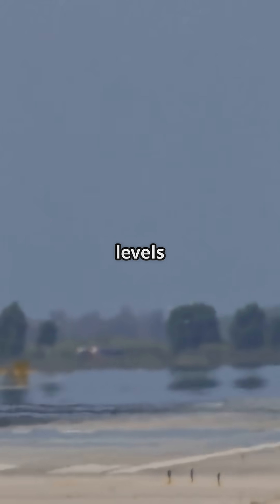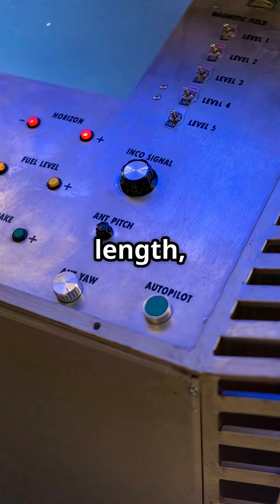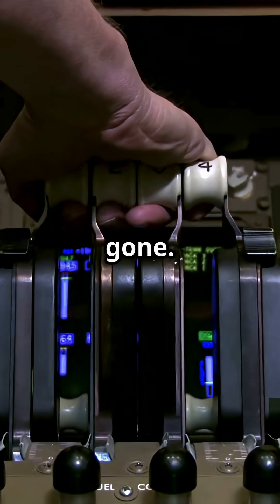On landing, the Autobrake engages at touchdown with levels like low, medium, or maximum. It automatically modulates brake pressure based on your setting, runway length, and deceleration targets. Touch the pedals — it disconnects. Apply thrust — it's gone.